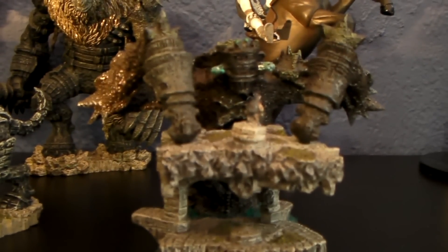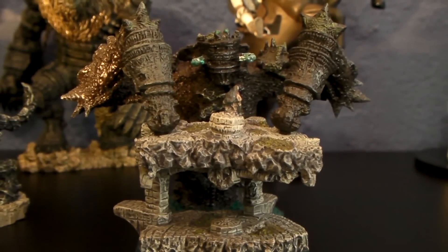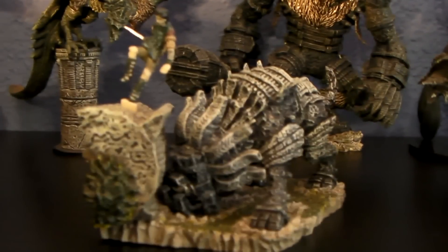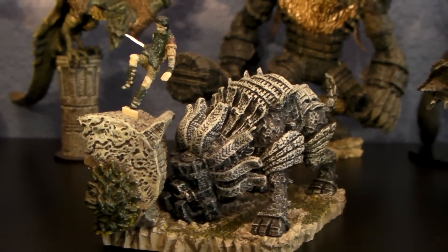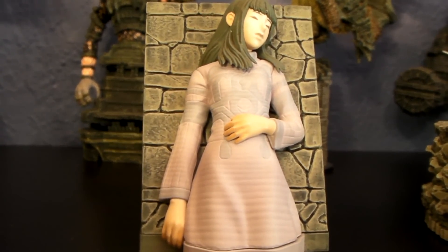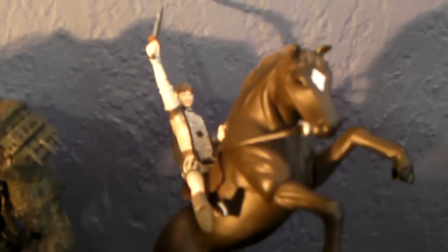Next one — quick, because I already have a video up on these guys — is Shadow of Colossus. If you want to see the individual look at the pieces, go ahead and check out my YouTube channel — you can find it under Shadow of Colossus Kotobukiya. These are probably my favorite, the cream of the crop of Kotobukiya minifigure sets.